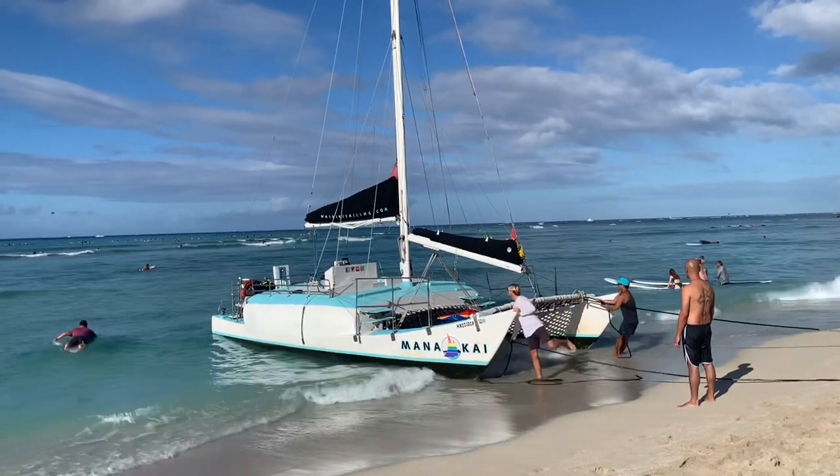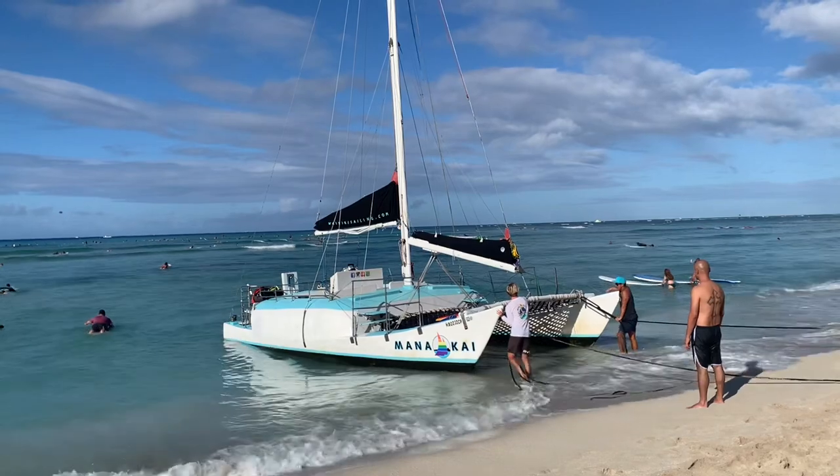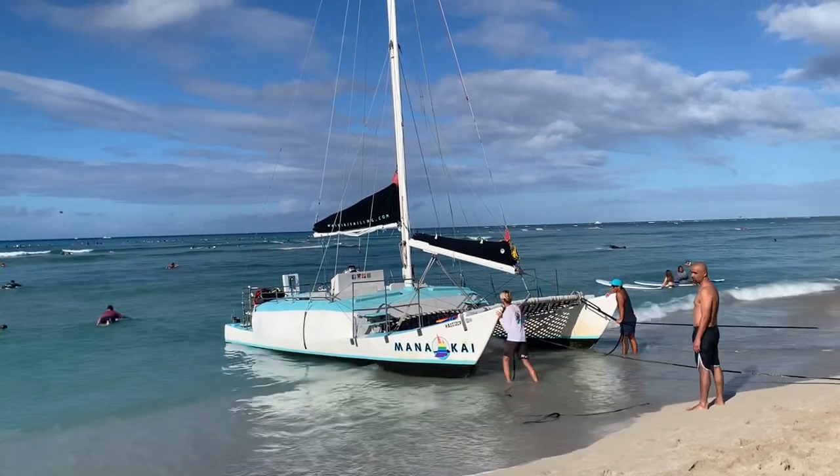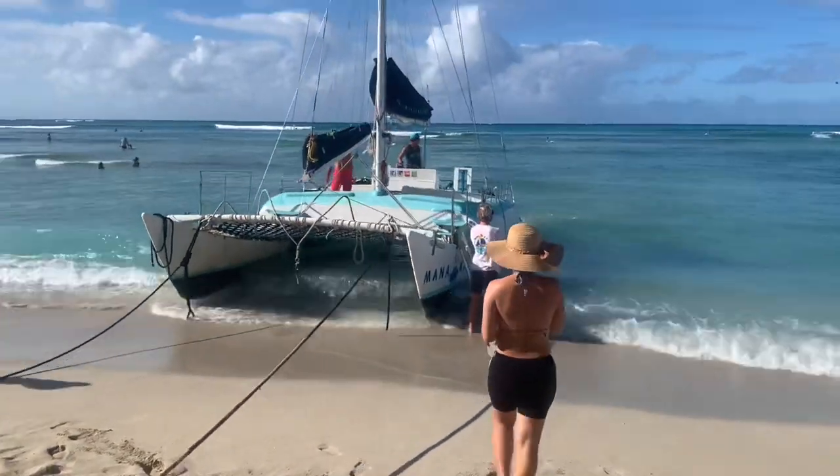It's just a short little walk from our hotel — we came over here. The Manakai catamaran accommodates up to 26 passengers, although in our case there was only four of us and the crew.